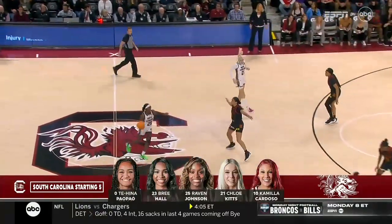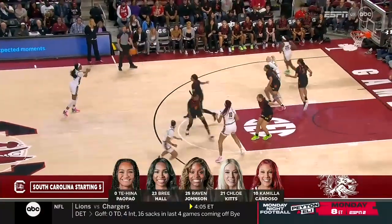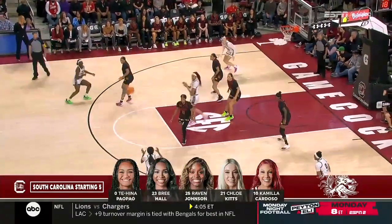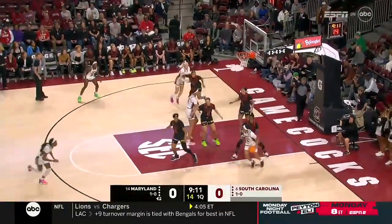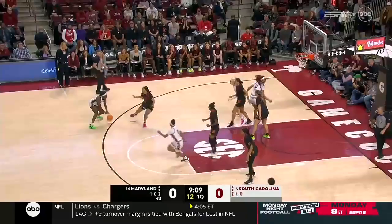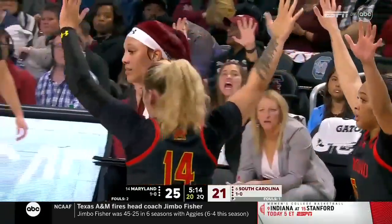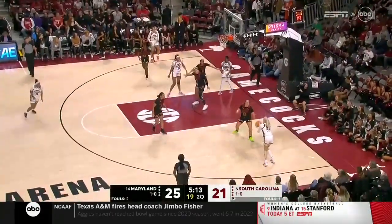Here's the South Carolina starting five. Camila Cardoso, you cannot miss her at 6'7 in the paint, number 10 in white. I like her mobility, I like her presence. What she showed in Paris — Cardoso — is she has a little more tenacity about her game. She is the center of attraction.